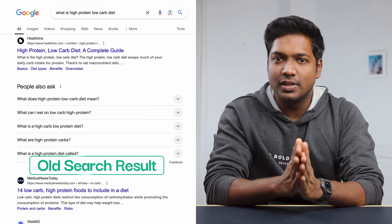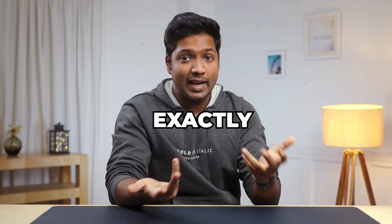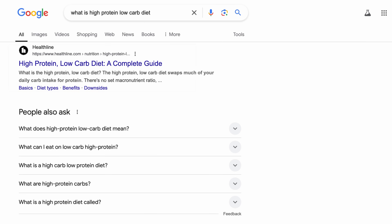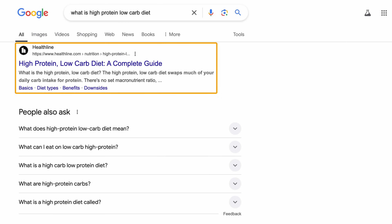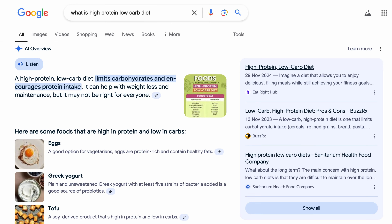This is how the old Google search results used to look like, and this is how it looks right now. Previously, when you searched for something, Google used to show the top ranking blog or website link for that particular topic. But now you get the information you're looking for in this particular AI overview section, even before seeing the links.